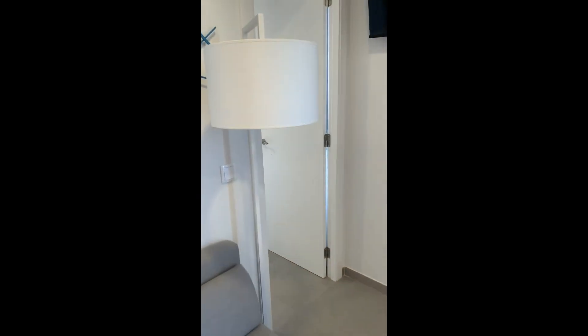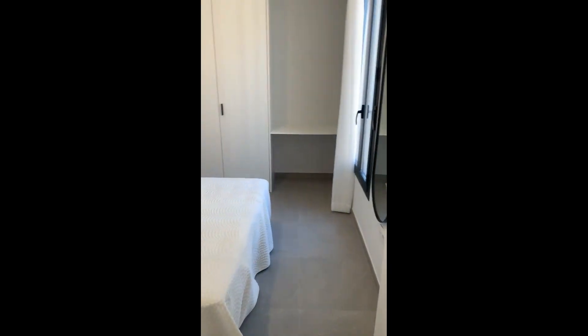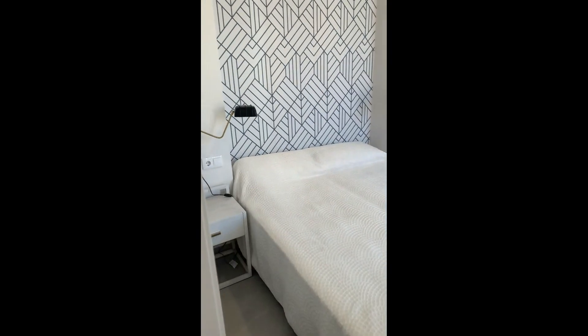Right here we have the bathroom, and then last but not least you have the bedroom — the door is right here and this is what it looks like. Thanks for watching guys.